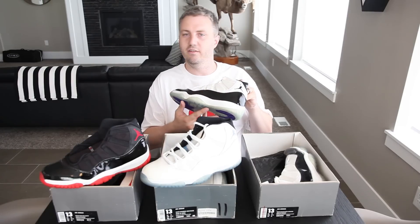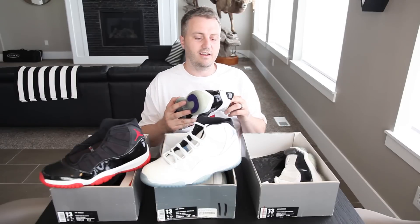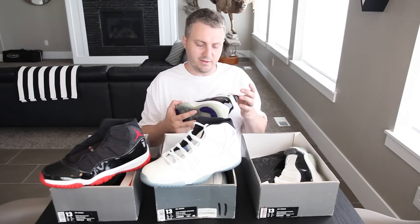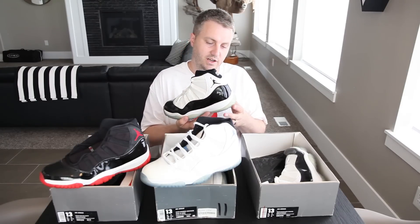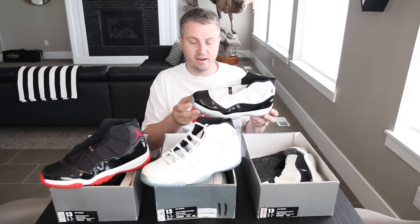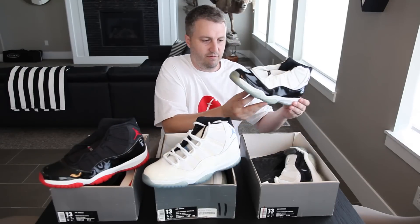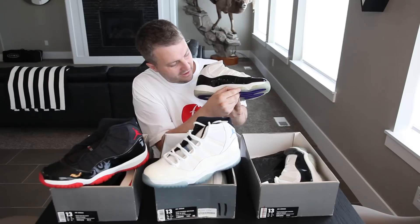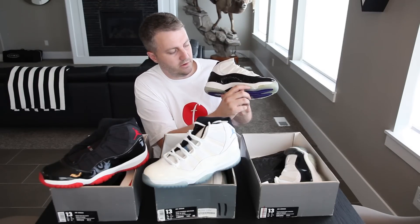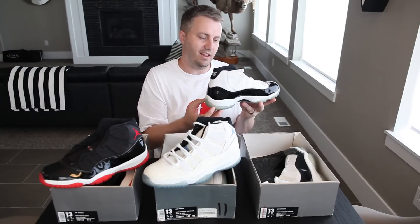People always talk about the quality of the new shoes versus the old ones. The older shoe — maybe the leather is a little bit nicer, it's hard to tell. But I think the craftsmanship is much better these days. On some of these, if you look closely at the sole, you can see where the midsole kind of goes in — they don't even have the outsole up to that groove.